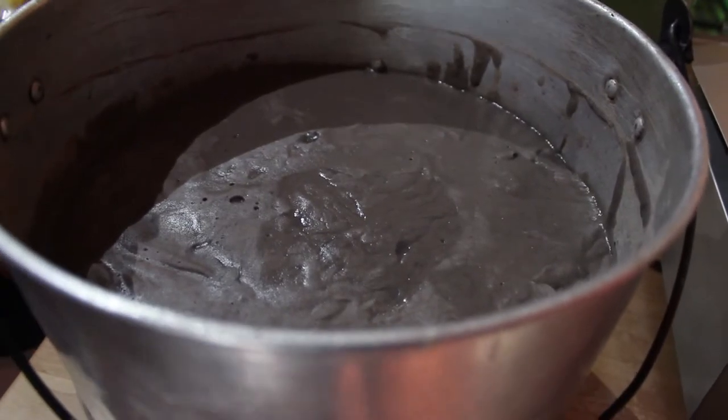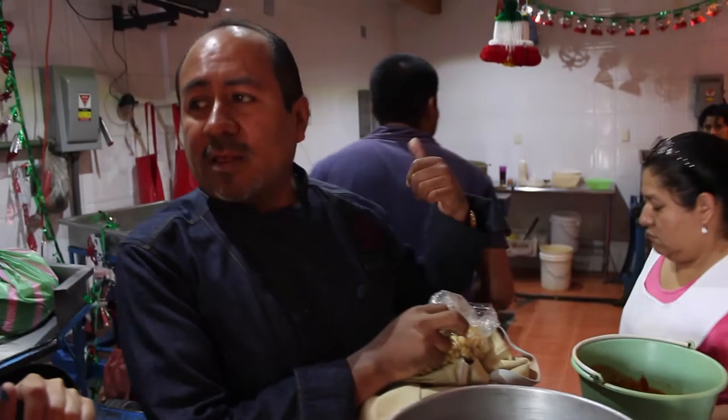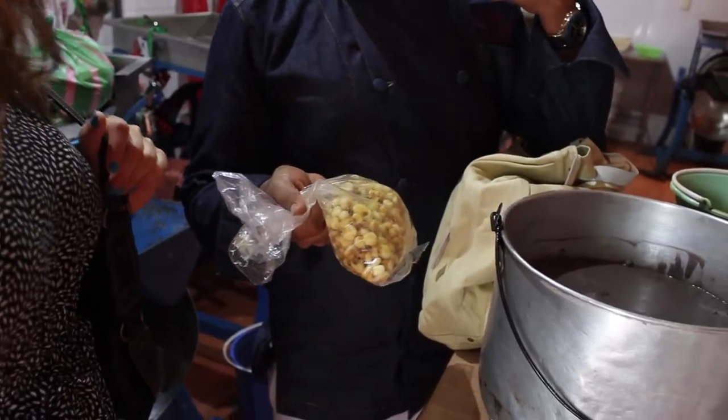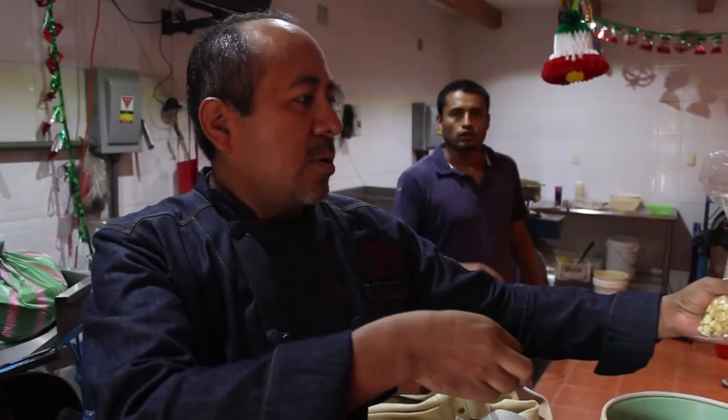This place is called Molino, and in here we grind all the ingredients for mole and salsas. People bring their own ingredients and they grind them for you. So I brought the boiled corn and they are going to grind it to make the tortilla dough — we are going to make our own dough.